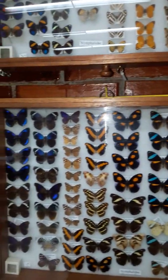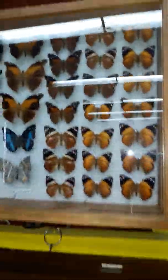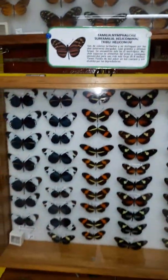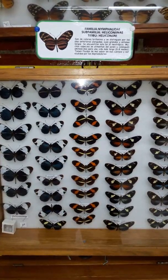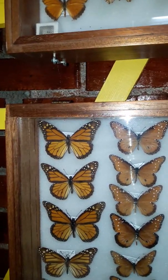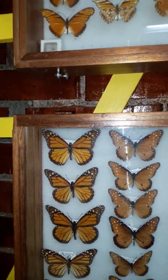Look at all the beautiful colors. Maybe you can come to Honduras sometime and see these butterflies alive. They fly here near La Ceiba and other parts around the country. So many different kinds of butterflies. Here are some of my favorites — the blue, the white, and the reds. We also have the monarch butterfly. These three butterflies up here in the corner are the monarch butterflies, which are also found in the United States.